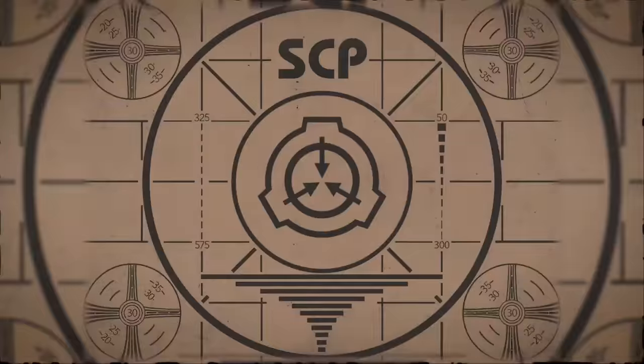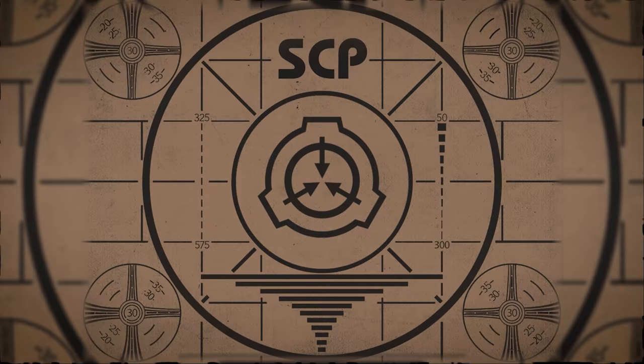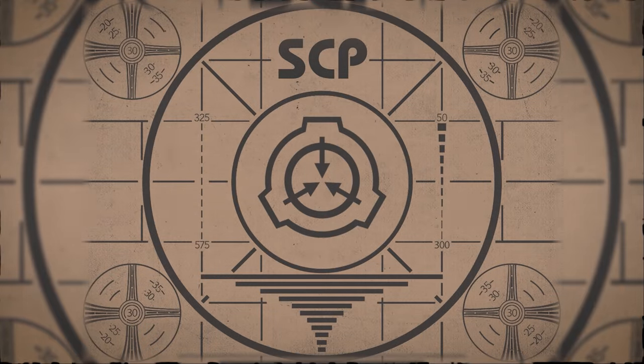Lesson complete. If you missed the previous orientation, go watch SCP-081, Dark Form, right now. Or for the complete course, watch this playlist.